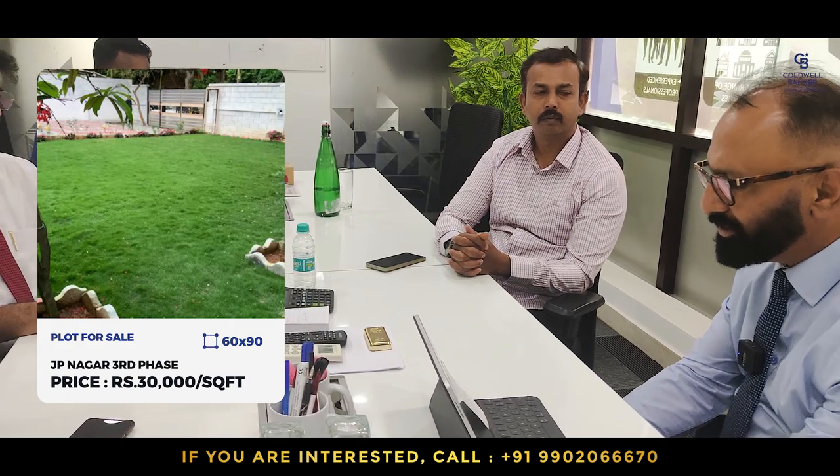This week our focus is on a prime residential site in JP Nagar third phase, opposite the mini forest, among some high-profile neighbors. It's east facing with an old house. The plot is 60 by 90 — 5,400 square feet — at 30,000 rupees per square foot. The owner is from Dubai and is here on Thursday. Please help this week. The listed price for this east-facing plot with the old house is 16 crore 60 lakh 90.